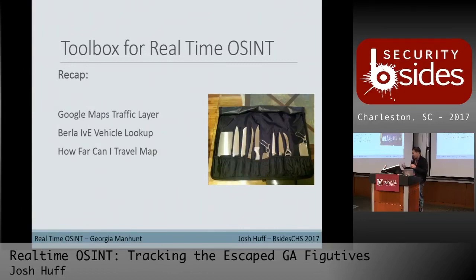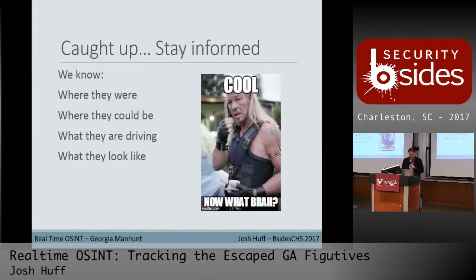So at this point I think I'm caught up to where the story probably is. We're obviously still looking for the fugitives, but we know where they were, where they could be based on the map, what they're driving, and what they look like based on the BOLO.